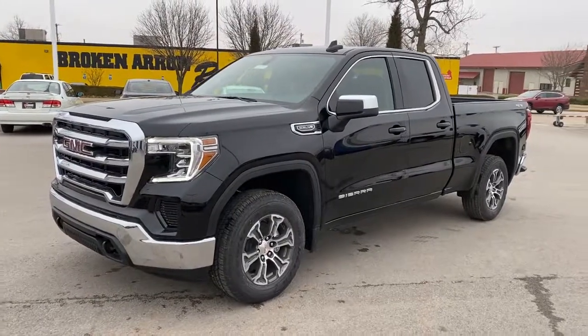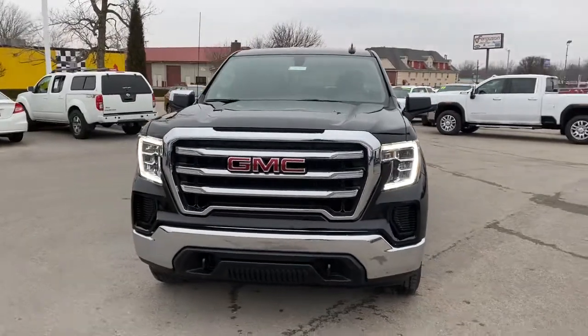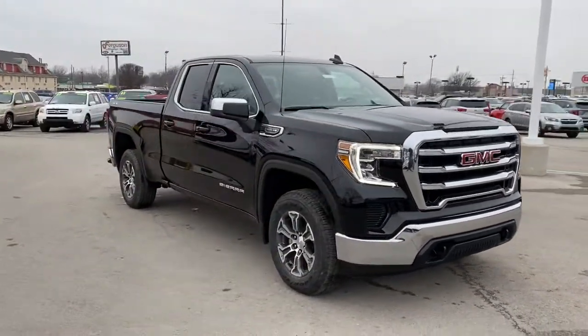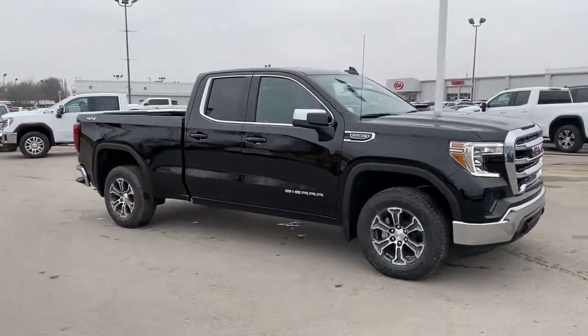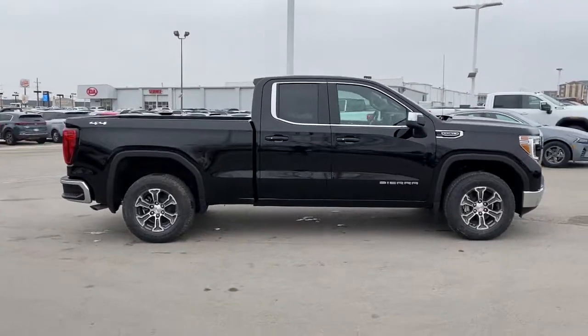Get acquainted with the 2021 GMC Sierra. Prepare to take your driving pleasure to new heights and enjoy the best of modern efficiency and style. You'll love the advanced safety features, quiet cabin, and responsive handling this vehicle has to offer.